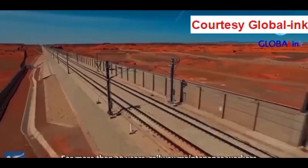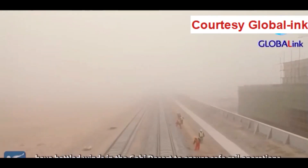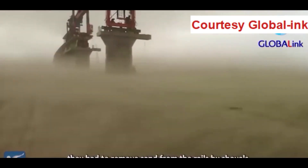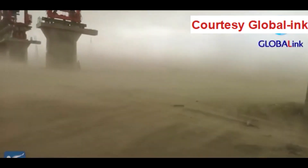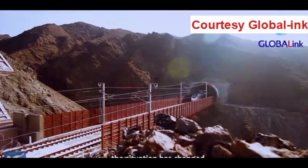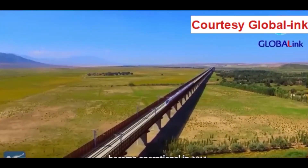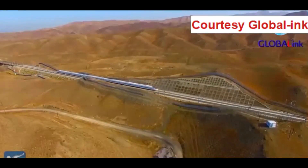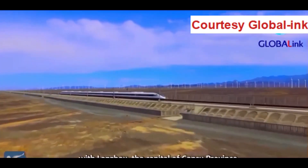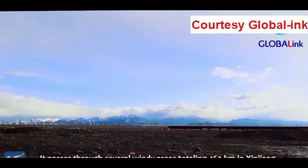In the Gobi Desert, the 1,776-kilometer high-speed railway links Urumqi, capital of northwest China's Xinjiang Uighur Autonomous Region, with Lanzhou, capital of Gansu province. Up to 462 kilometers of the line in Xinjiang is located in windy areas. When the Lanzhou-Urumqi high-speed railway became operational in 2014, a series of windbreak facilities were put into use, which greatly improved the safety and smoothness of train operations.